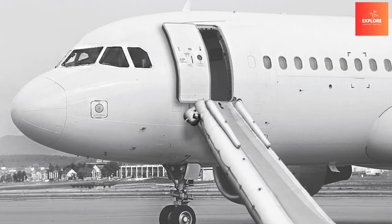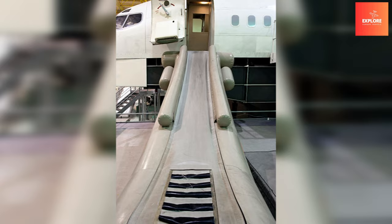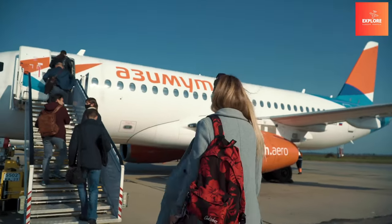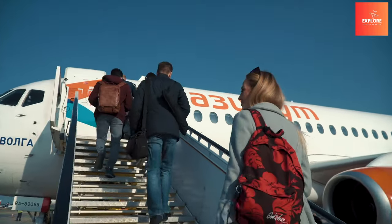Their robust construction and accessibility contribute to the overall emergency preparedness of an aircraft, offering a crucial exit strategy when traditional exits may be compromised. Evacuation slides exemplify a commitment to passenger safety, providing a reliable and efficient evacuation solution in critical moments.